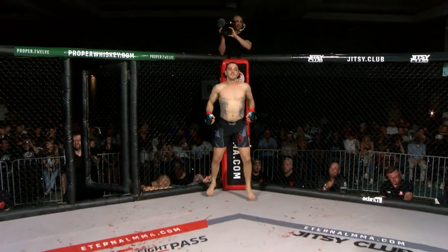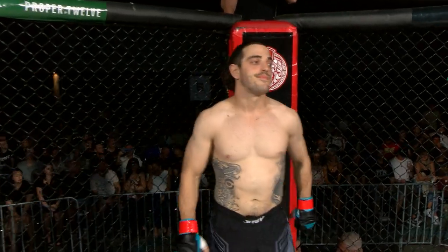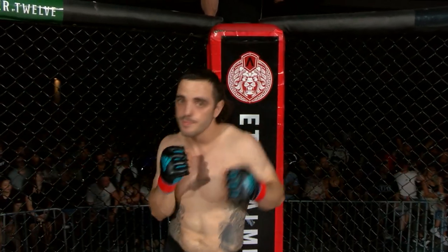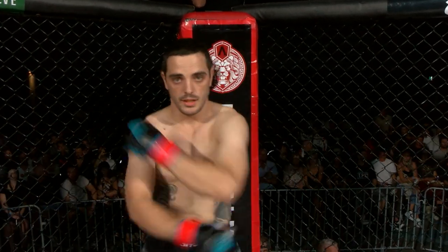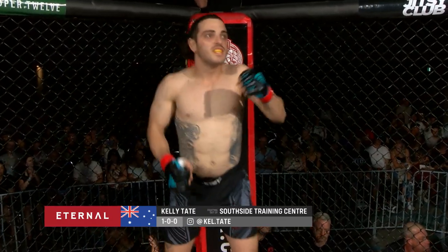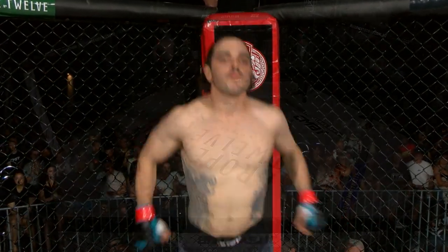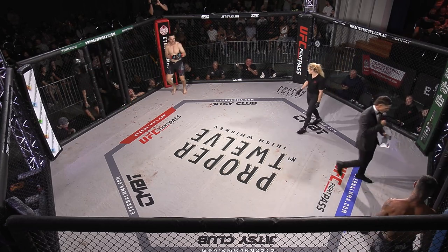And introducing his opponent, fighting out of the red corner. He weighed in at 83.9 kilograms and trains under Pasha Stoyler at Southside Training Centre. With an undefeated amateur record of one win for zero defeats, ladies and gentlemen, make some noise for Kelly 'All-Aboard' Tate! And when action begins, the referee in charge is Claire Fryer.